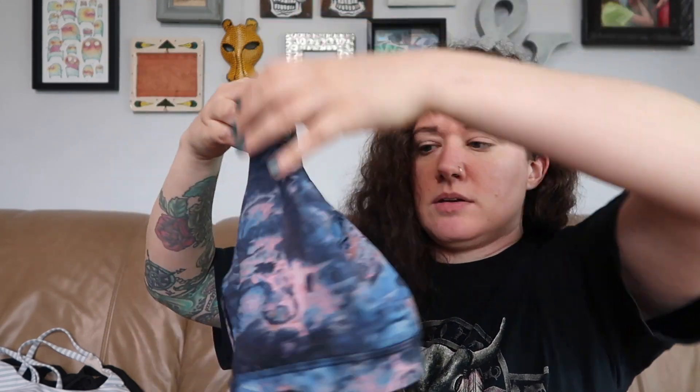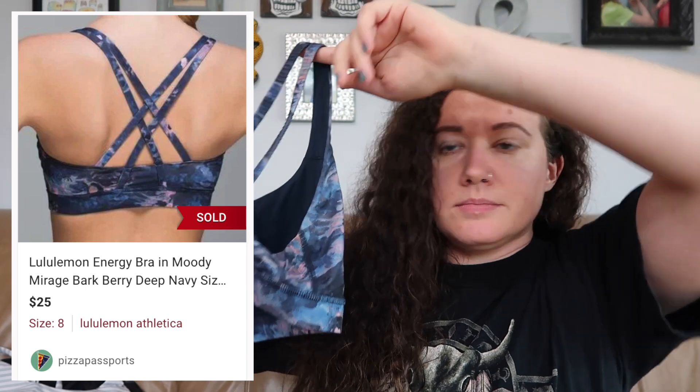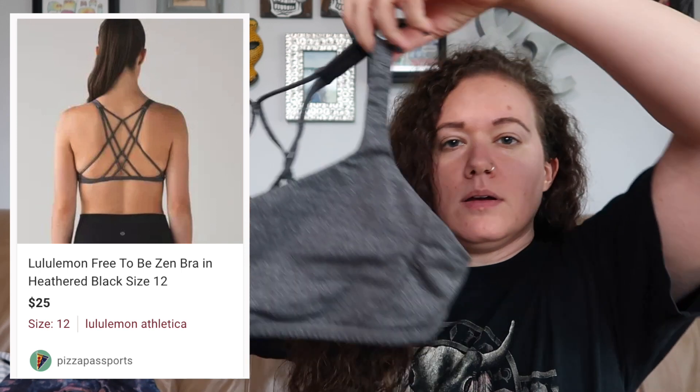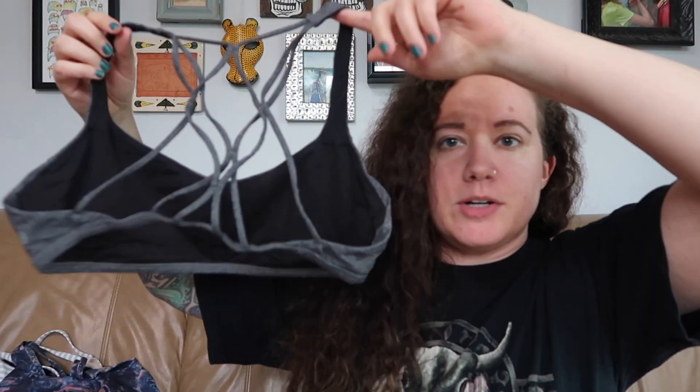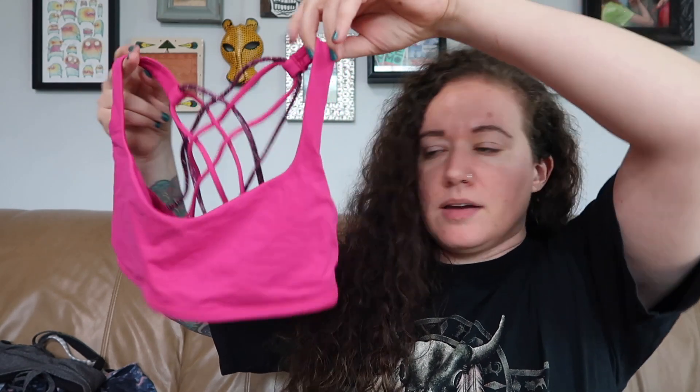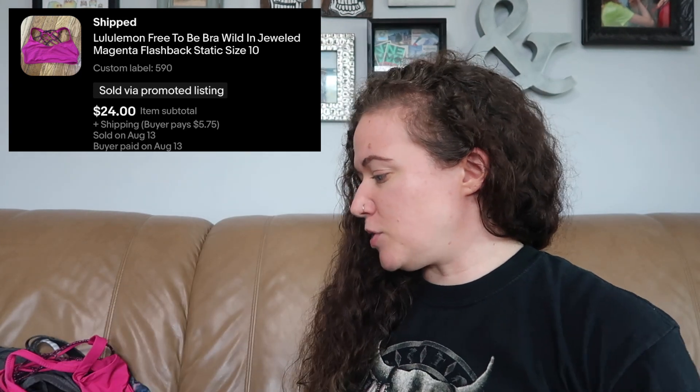Just a couple more bras and then we'll move into some different Lululemon items. Size eight, blue and pink print on this one. I know these are not the most exciting things to look at in a thrift haul, but I'm just beyond excited at the insane amount I found in one store. Size twelve on this one — it's a little smaller in the front area and then pretty much open with just some straps on the back. This should be the last bra — this one only has one cup in it, size ten. Nice bright neon pink. Probably should get this one listed first because Barbie core is still trending. Strappy back, same as pretty much all the others.